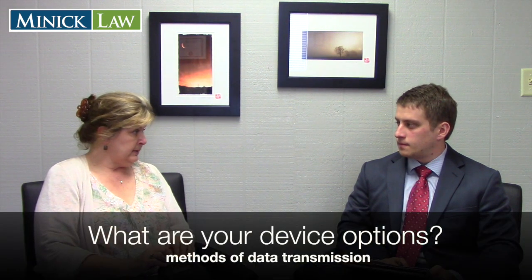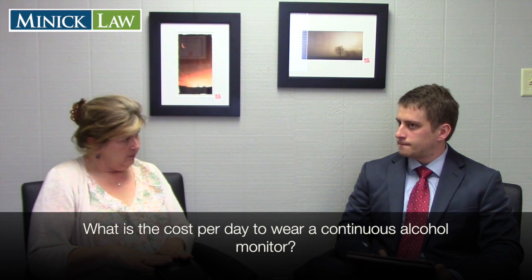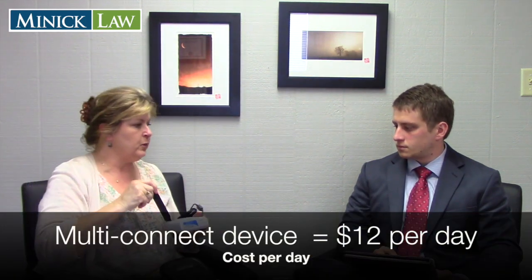When a client gets the bracelet, are they given the option of all three transmission methods? I always start by asking if they have a landline, because that's $10 a day — less expensive for them. The fee is based on how the data is transmitted: landline is $10 per day, using internet with an ethernet cable is $11 a day, and using the multi-connect wireless device is $12 a day.